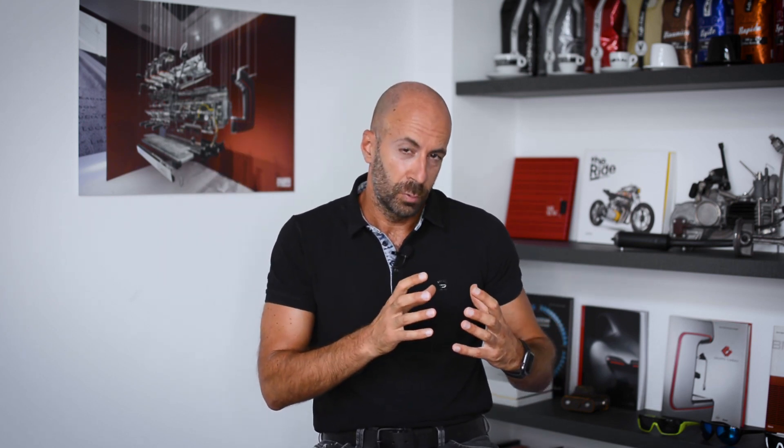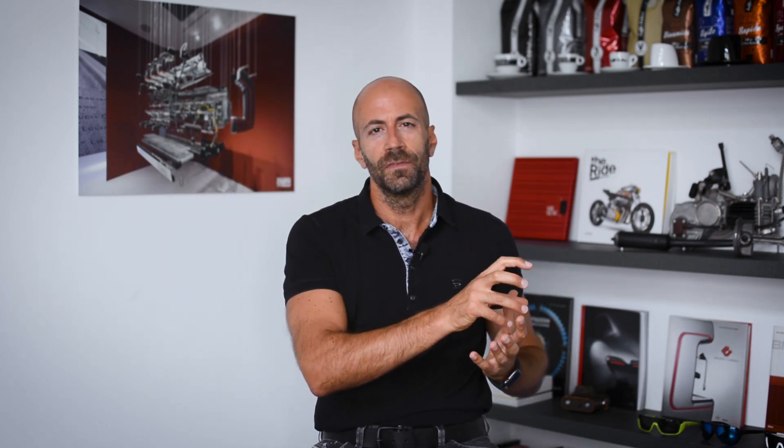I won't spend any time debating the controversial drawbacks that this type of clean technology has, because I want to focus and share with you a brand new technology that is on the horizon — one that will probably help us harvest the power of wind and turn it into electricity, but with a completely different approach.